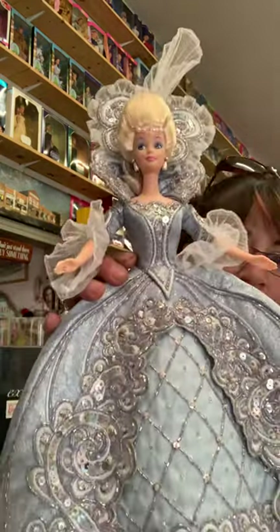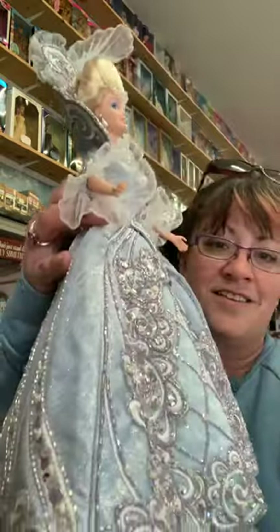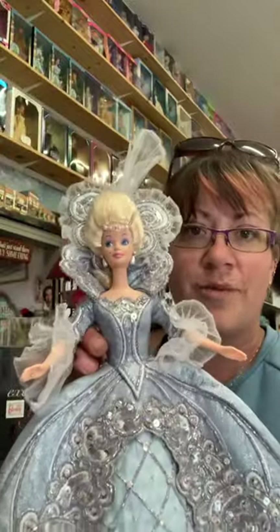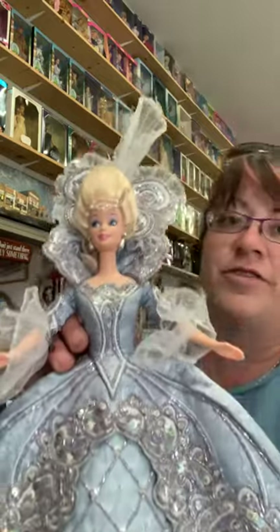So this one today I am bringing you Bob Mackie's Madame du Barbie. She was released in 1997, she is a limited edition, and she was set to represent the elegance and majesty of the royal French court back in the 18th century.